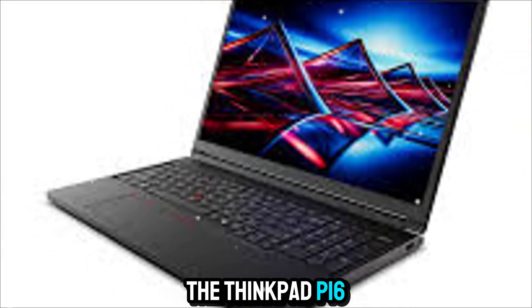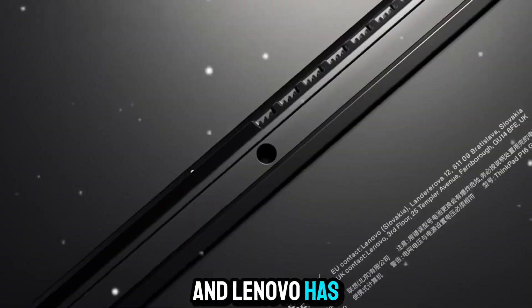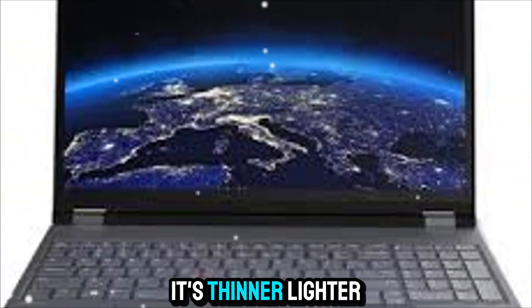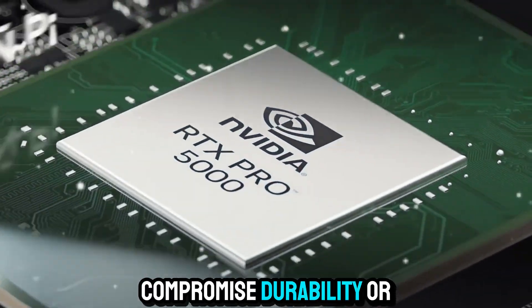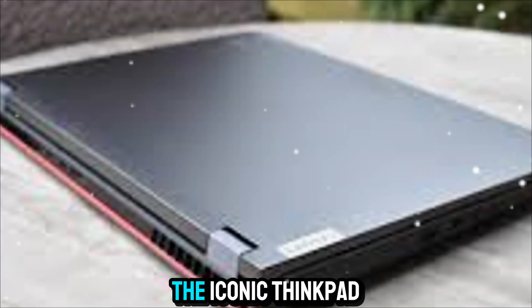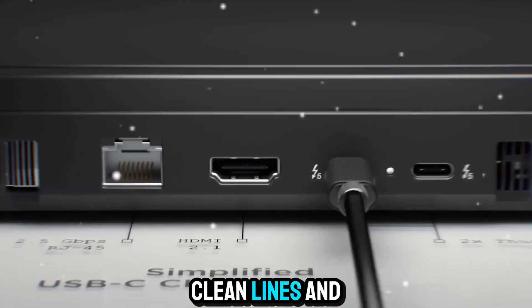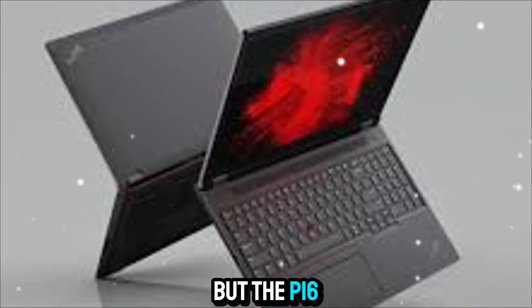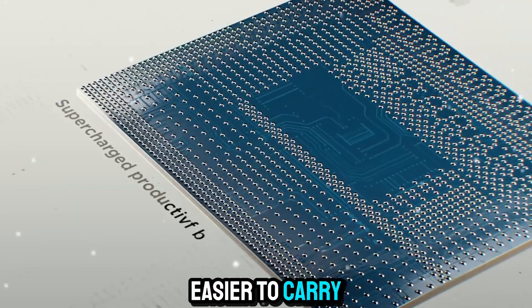The ThinkPad P16 Gen 3 is part of Lenovo's flagship workstation lineup, and Lenovo has taken things to the next level with this generation. Right out of the box, the design speaks volumes. It's thinner, lighter, and more refined than ever before, yet it doesn't compromise durability or ruggedness. The iconic ThinkPad design language remains intact — matte black finish, clean lines, and of course the famous red TrackPoint in the middle of the keyboard. The P16 Gen 3 has been updated with a slimmer profile, making it much easier to carry.